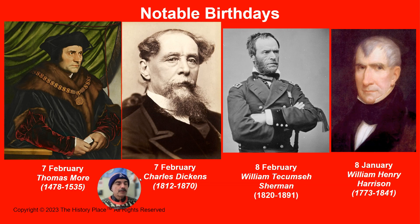On the eighth of February, we have Union Civil War General William Tecumseh Sherman, born in Lancaster, Ohio. During the American Civil War, he achieved recognition for his command of military strategy as well as criticism for the harshness of his scorched earth policy against the Confederate States, prompting him to famously comment that 'war is hell.' When Ulysses S. Grant became President in March of 1869, Sherman succeeded him as the Commanding General of the Army.